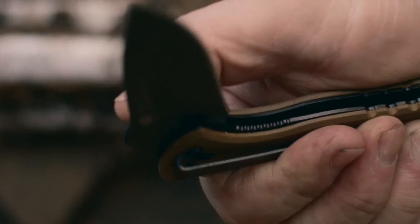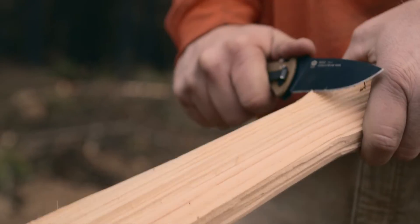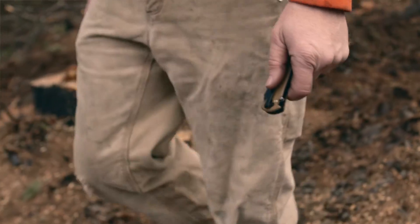That's why his Coast DX342 knife is perfect for it. The materials and features were created for people just like Tony, with purposeful intent.